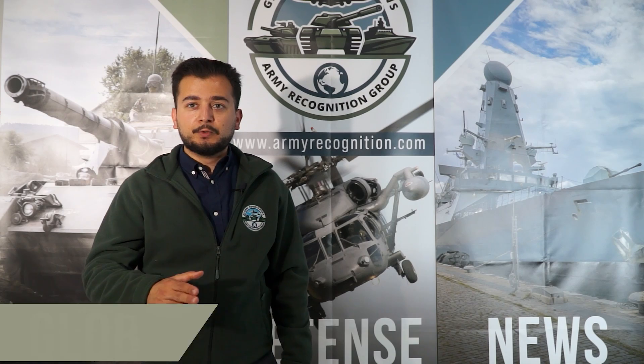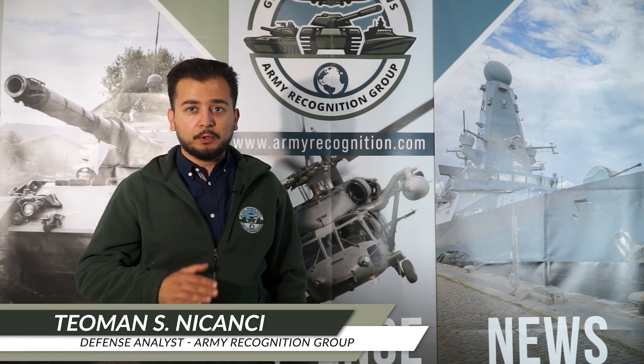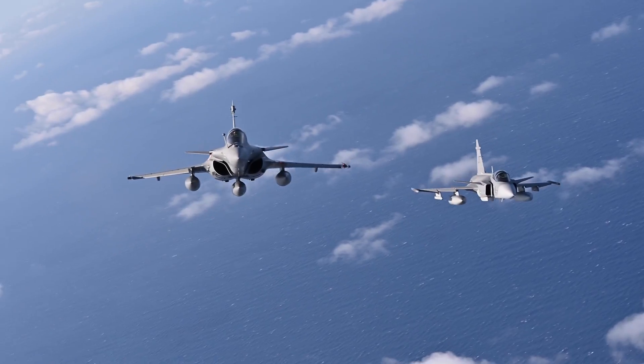Stay tuned to Defense Web TV for daily updates on the most important stories in the defense and security world. Don't miss our end-of-the-week roundup, where we break down the key developments across land, air, and sea.